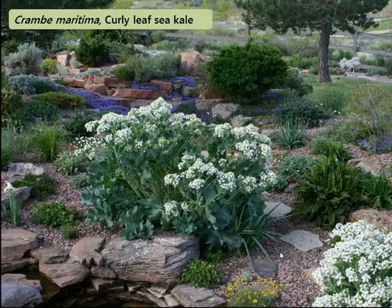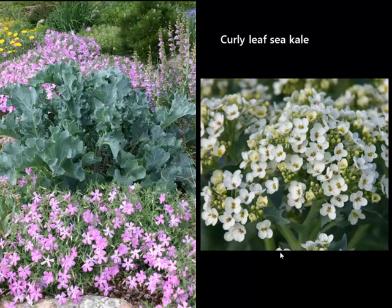A large perennial — one of the largest Plant Select has promoted — is called curly leaf sea kale. It's a crambe. This plant here is probably two and a half feet tall and three and a half feet wide, so it's very bold. But sometimes you want a plant that fills up a lot of space, and it's super cold hardy, super drought tolerant, blooms for a very long time, and is a great pollinator plant. Bees, moths, and butterflies will come to it, and it's even edible.